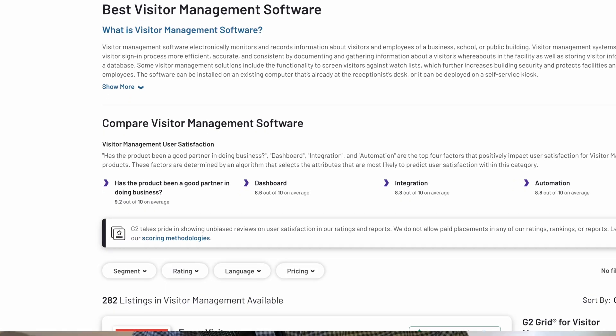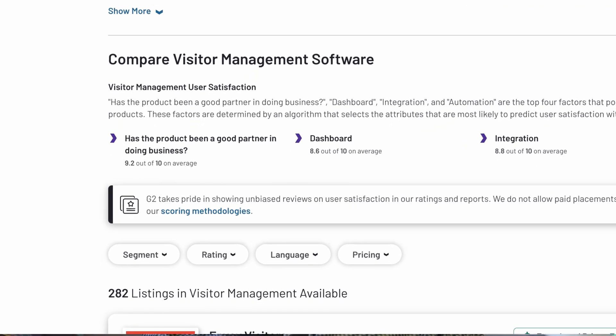If you look at G2 today in the visitor management category there are 280 solutions. Now a lot of those aren't really software companies that fully focus on visitor management, so the actual number is lower, but nonetheless there are tons of options when it comes to visitor management systems. So how on earth are you supposed to make the right choice? Well, I'm hoping this video will help with that.